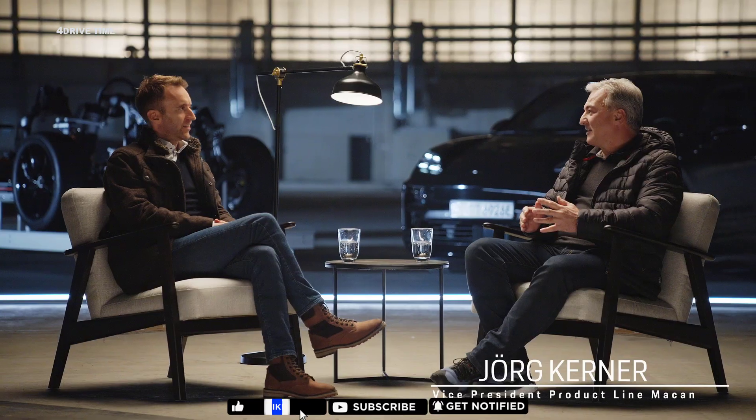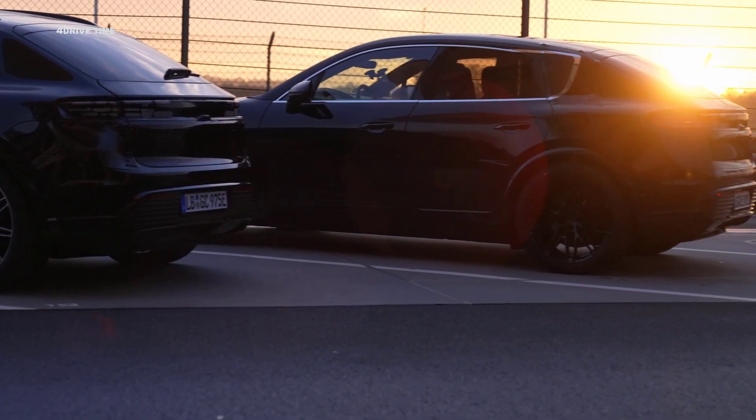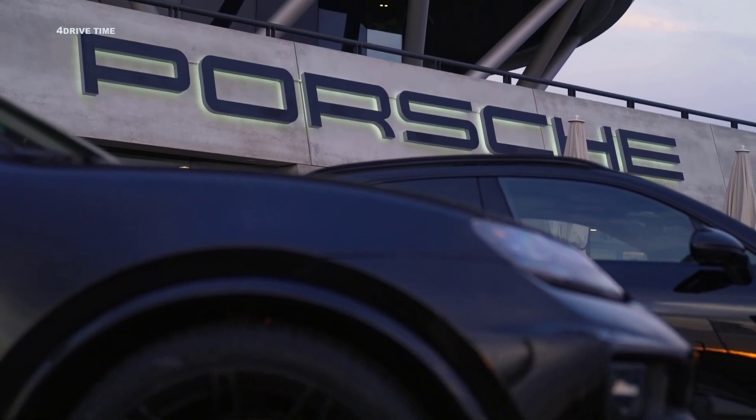Jörg, what goals and challenges were there during development in terms of retaining the identity of this successful model line? When we develop a new model, Porsche always focuses on performance and driving dynamics. That's Porsche. That's our DNA. That, coupled with efficiency and our design language, was the challenge. And mastering that challenge was our motivation.